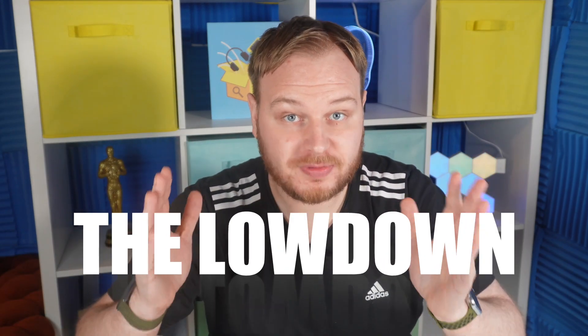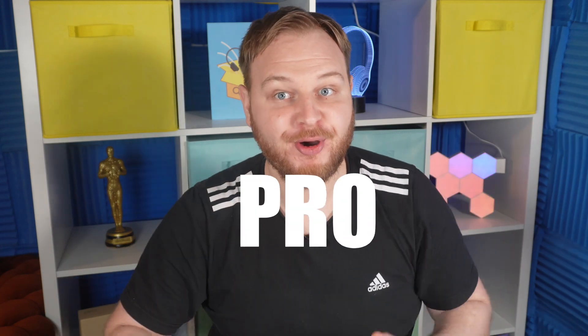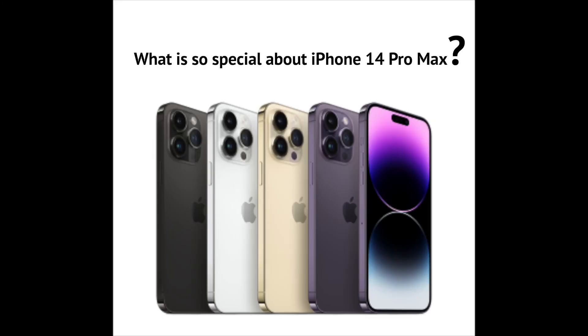I'm here to give you the rundown on what is best in iPhone 14 Pro Max. Picking the right phone can be a tough decision, so let me help you out with some of my top tips.